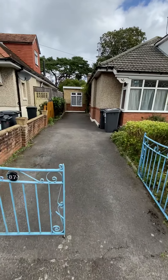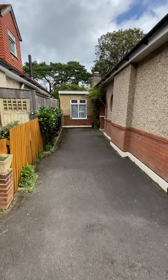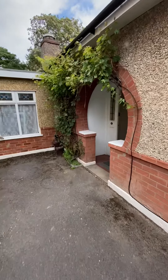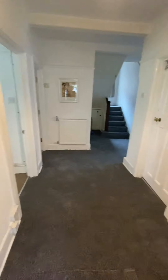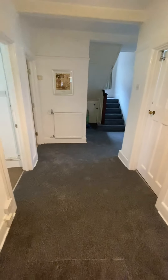They've got a drop curb so there's off-road parking. This has got to be one of the larger five-bedroom properties I've seen in Winton, so if you want something with space, this has to be one you need to consider. You're greeted first of all with brand new carpets as you walk in.